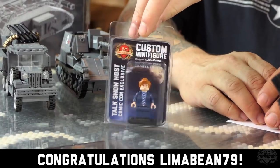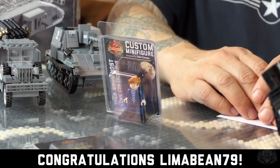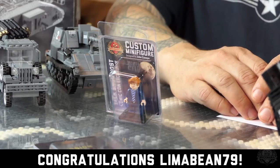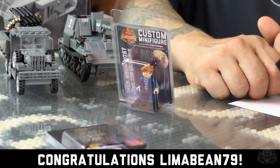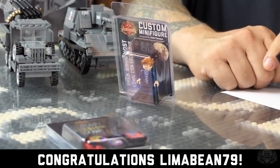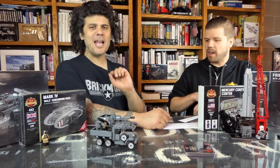It's a limited edition John Canepa-created original minifigure that was brought home from Comic-Con — very rare. We only made a few of these and most of them are in the hands of Comic-Con attendees. So if you didn't go to Comic-Con, here's your chance. Hashtag Brick Mania.